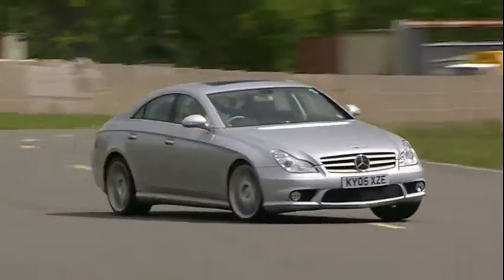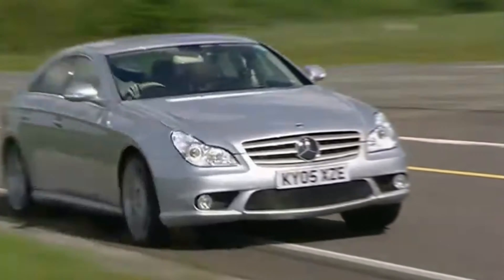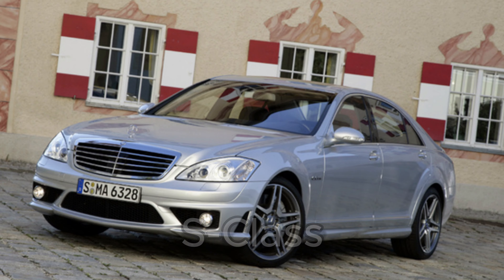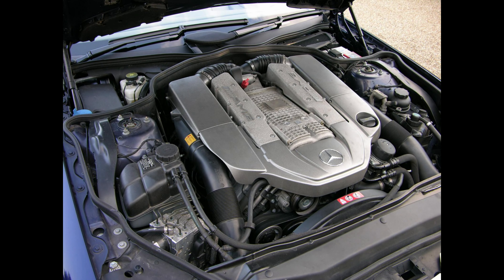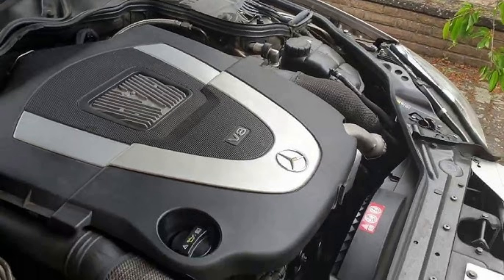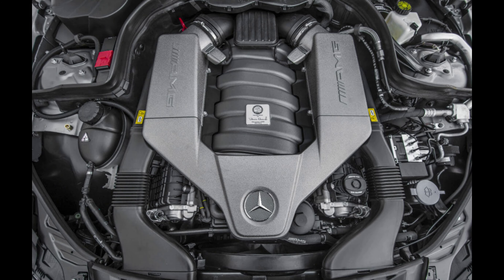Produced between 2006 and 2011, the W219 is equipped with a stiffened W211 chassis that provides 2 plus 2 seating for added comfort. Its design combines elements of both the CL and S-Class to offer a sleek, long wheelbase sedan. Engine options primarily included V8s like the M113K AMG and M273 in the CLS-550, with the M156 V8 available in AMG variants later on.